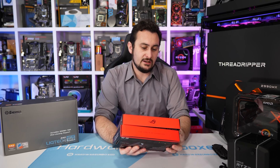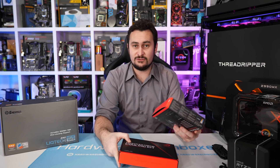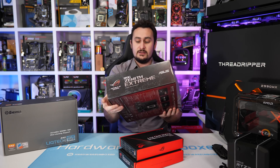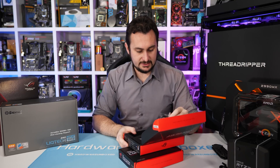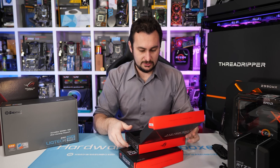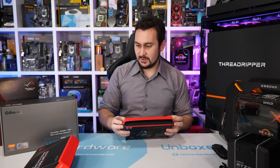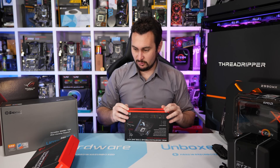Then we have the ROG Zenith Extreme Cooling Kit. I believe these are active coolers for the Zenith Extreme motherboard. It looks to be a 40mm fan that clips onto the VRM heatsinks to provide a bit of extra active cooling. I'll give that a go and report back on thermal performance.